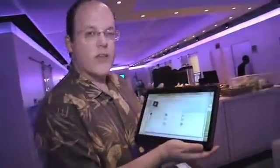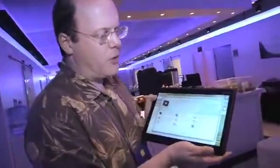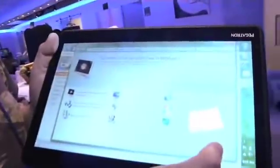Hi, Doug here at CES. At the keynote we talked about slate technology and tablet technology. This is what everyone's kind of looking at these days, these larger versions of these beautiful slates. For browsing, for going to the internet, it's just terrific with the touch technology.